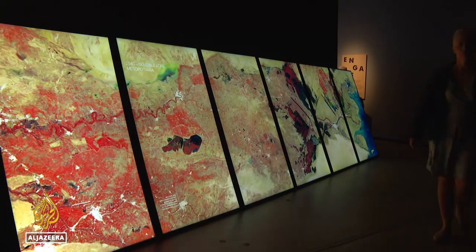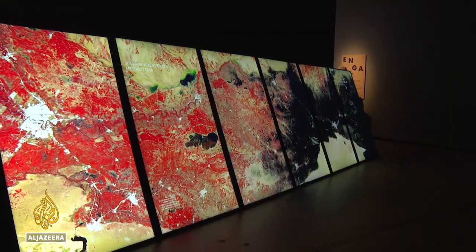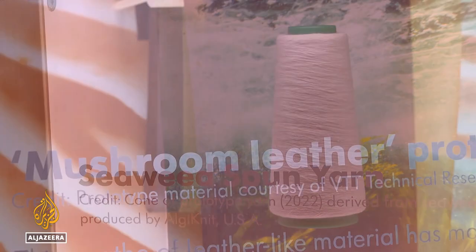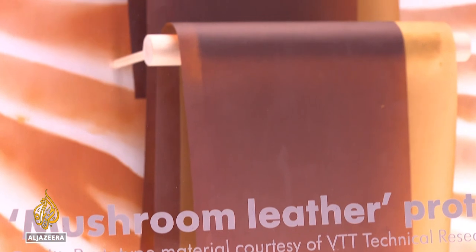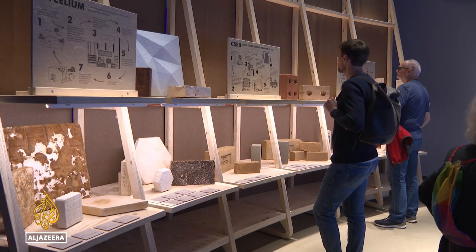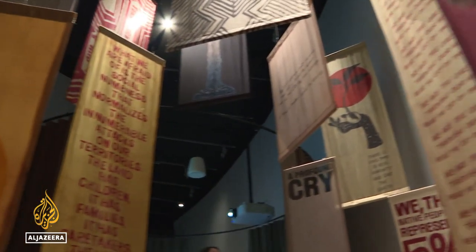Despite hard data and warnings from the UN and scientists, there has been limited action. Could this imaginative, collaborative show by artists and designers from around the world help in some small way to spark a reaction for people to make the changes needed to help save the planet?